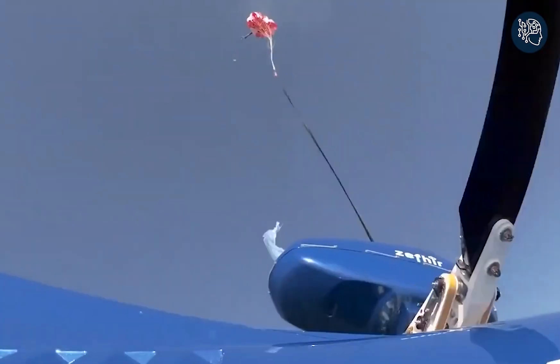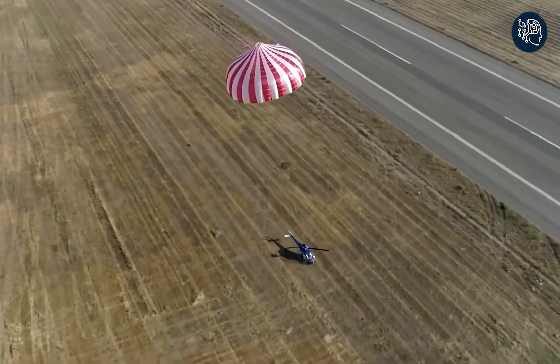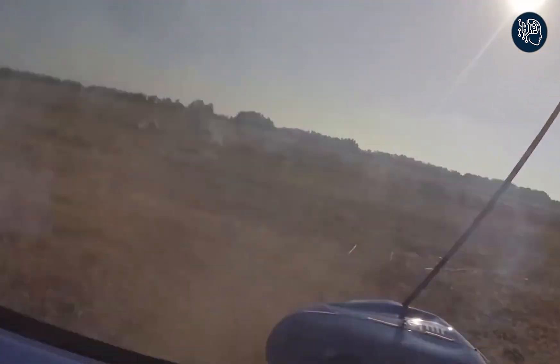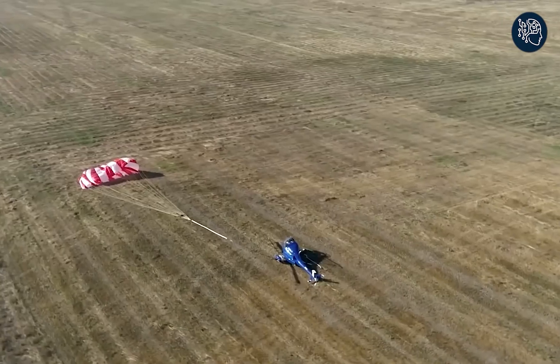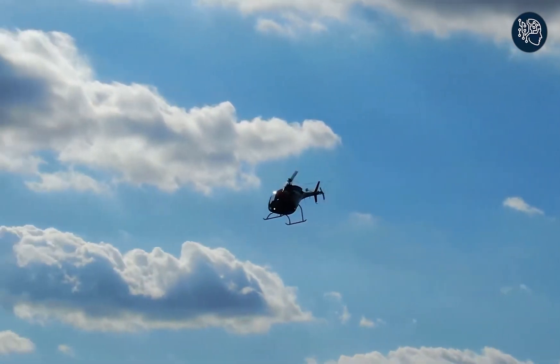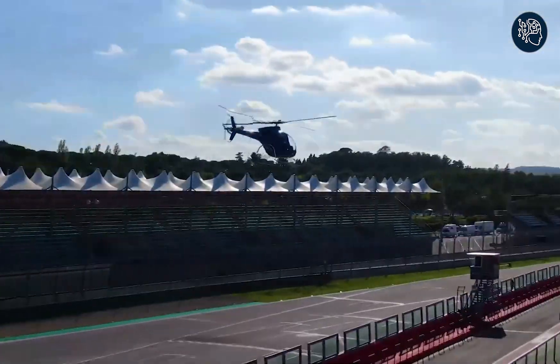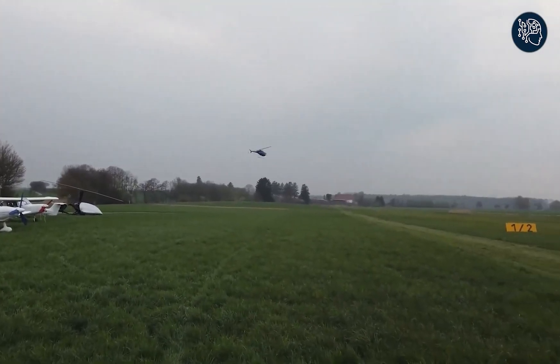Number three: Zephyr. Get ready for the ride of a lifetime with Zephyr — the world's first helicopter equipped with a revolutionary ballistic parachute rescue system. Soar above the skies with complete peace of mind, knowing that in any emergency this innovative technology will be your life-saving savior. Picture this: you're flying at 30 knots, cruising 300 meters above the ground, when suddenly the engine fails.